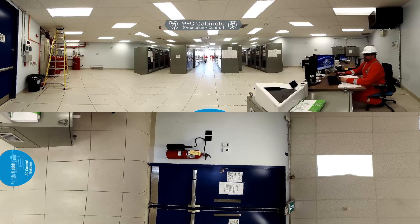The control building is an integral part of the AC operation. It houses all of the infrastructure and equipment required for the safe and reliable operation of the AC switch yard.